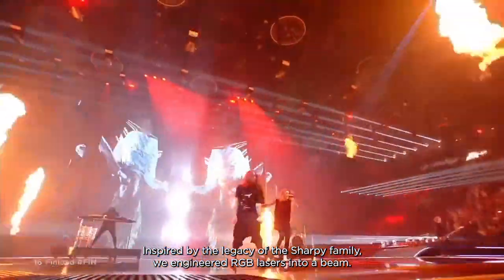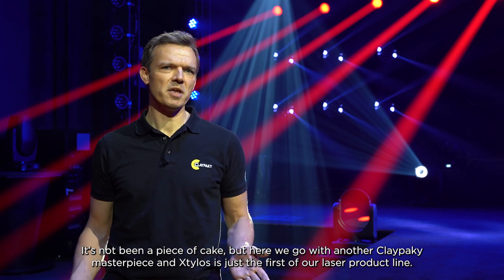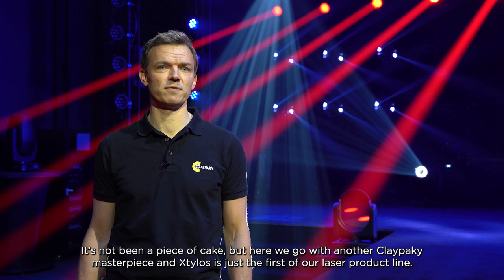Inspired by the legacy of the Sharpy family, we engineered the RGB lasers into a beam. It's not been a piece of cake, but here we go with another Clay Paky masterpiece. And Stilos is just the first of our laser product lines.